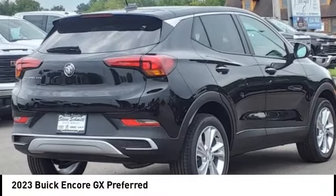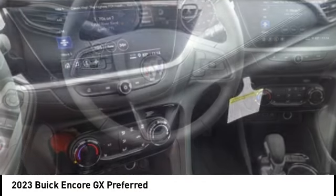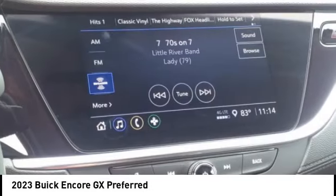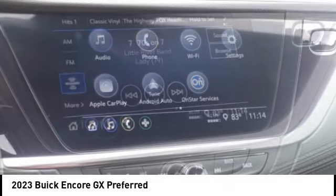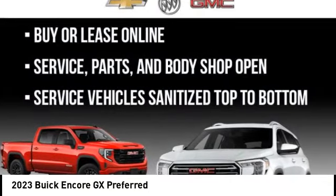Take a ride in the 2023 Encore GX. The Buick Encore GX provides plenty of space and functionality with its compact SUV body. It also provides plenty of safety features and a wide variety of options that you can upgrade to.